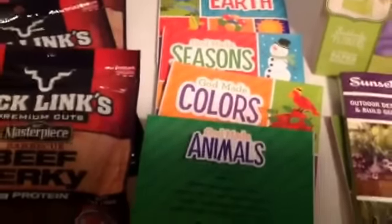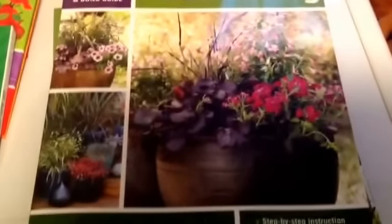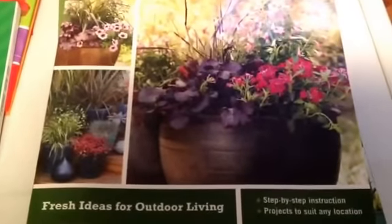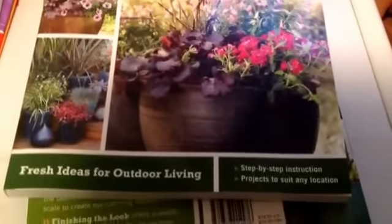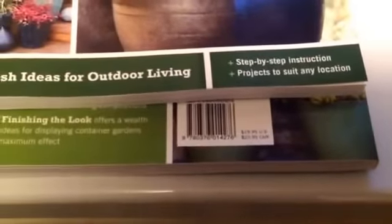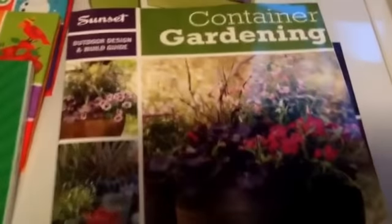Here are some other name-brand items. There's a really nice book from Sunset — Outdoor Design and Build: Container Gardening — fresh ideas for outdoor living. They give you step-by-step instructions for projects to suit any location, with very nice colors. That's for a dollar, and here is the retail price: $19.95. You might have to hunt high and low, but for a dollar I thought that might make a nice gift for someone who likes gardening.